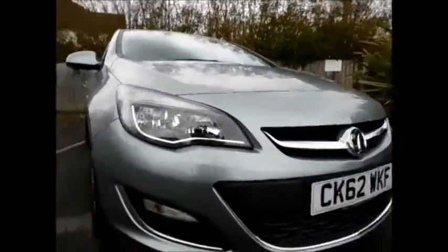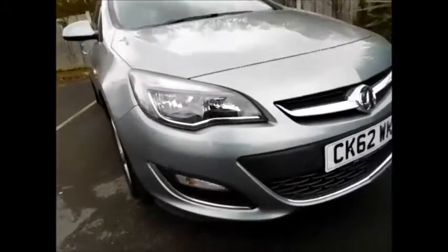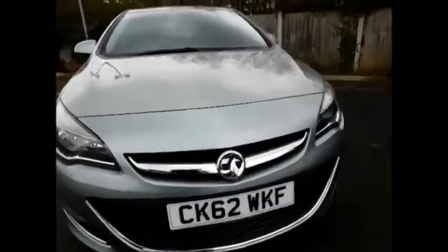Looking at the front of the vehicle, as you can see this Astra benefits from front fog lights and front parking sensors, along with a lovely chrome grille from Vauxhall.